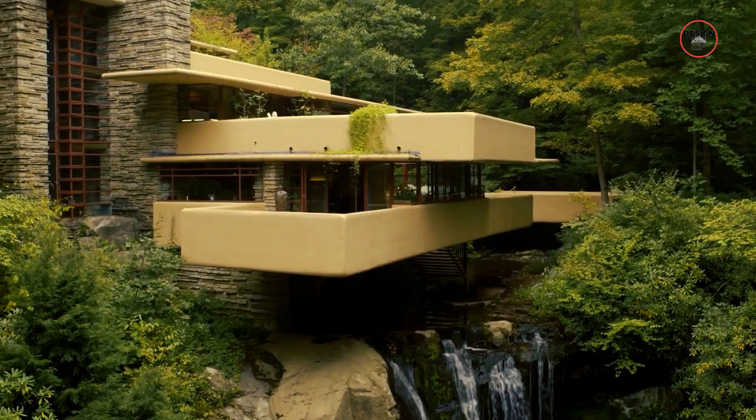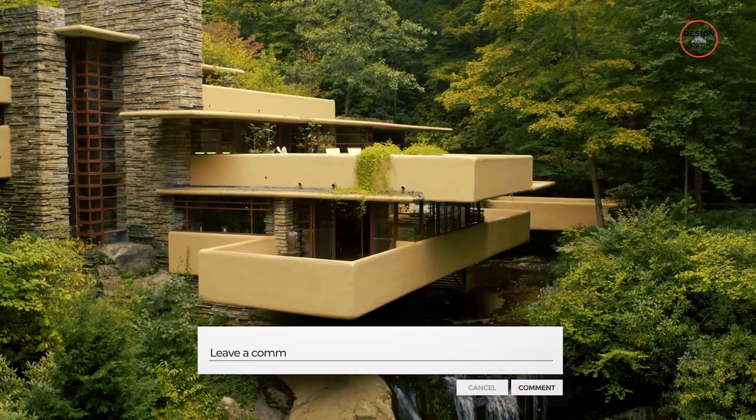Before we go any further, what do you think about Frank Lloyd Wright's style of architecture? And what do you like the most about the Falling Water house? Let us know in the comment section below.